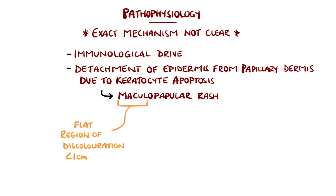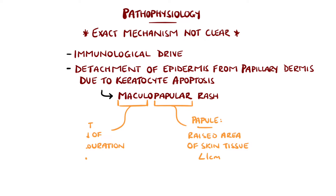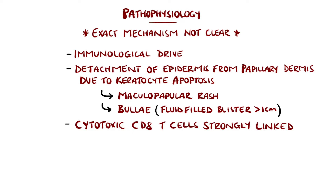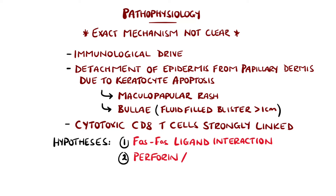This is seen clinically as a maculopapular rash, where a macule is a flat discoloured part of skin and papules are raised bumps. There is also the development of bullae, which are fluid-filled sacs. This process is driven by cytotoxic CD8 T-cells, TNF-alpha, as well as interferon gamma.